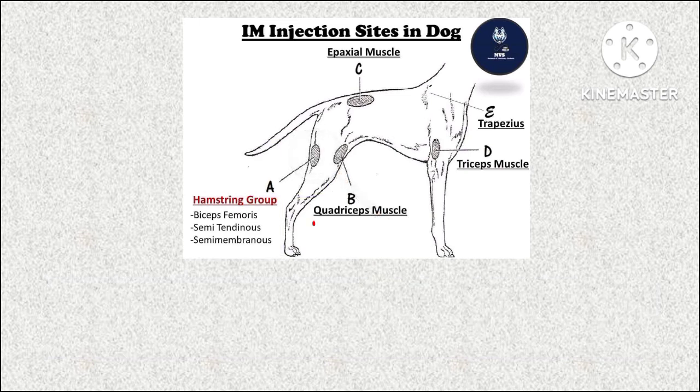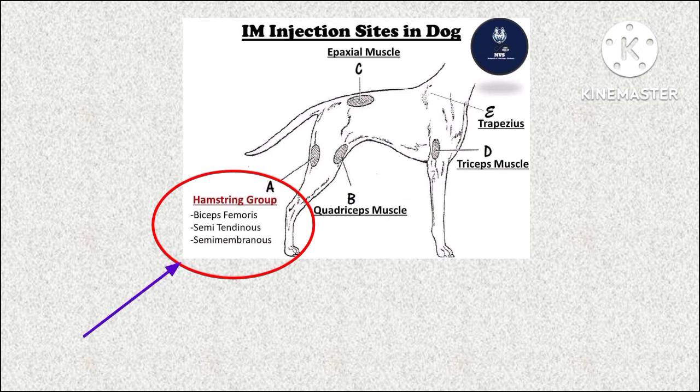The hamstring group includes the biceps femoris, semitendinosus, and semimembranosus muscles.